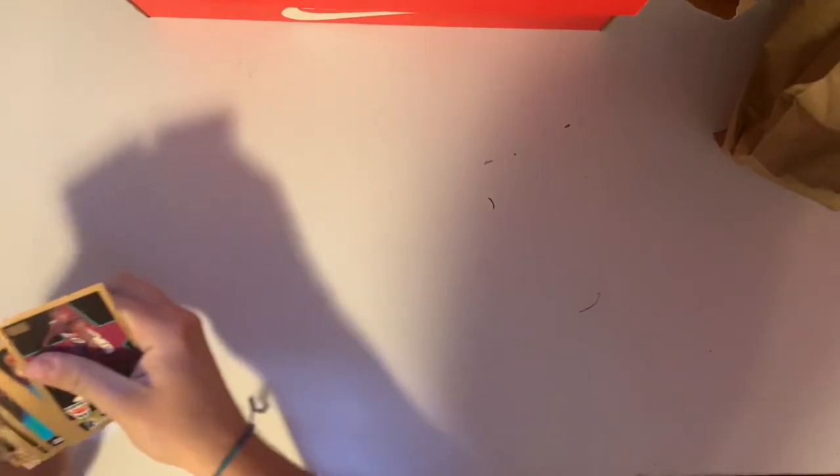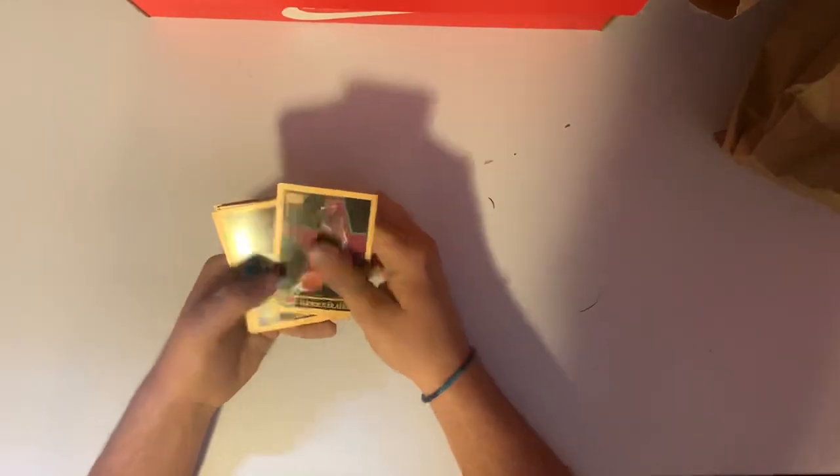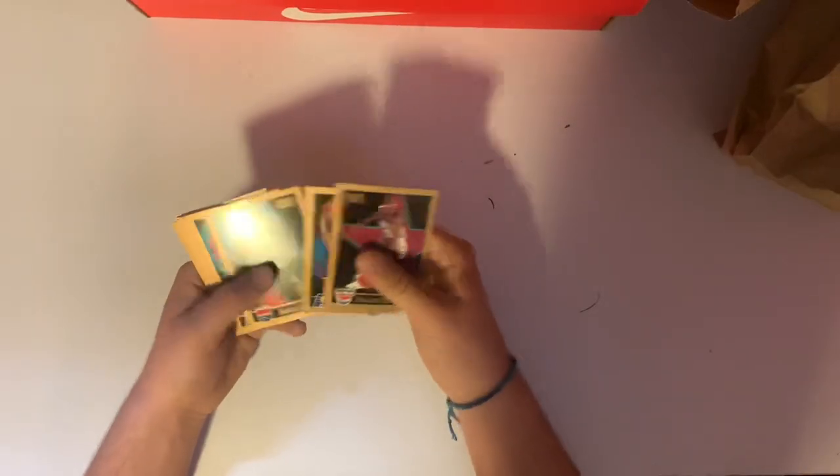Let's start with this pack. Completely random — you never know what you can pull out of these. It looks like we have Skybox sitting on the top. Let's look through these. We've got a Mookie Blaylock, Rick Smith, Rory Sparrow, Reggie Miller — that's nice.